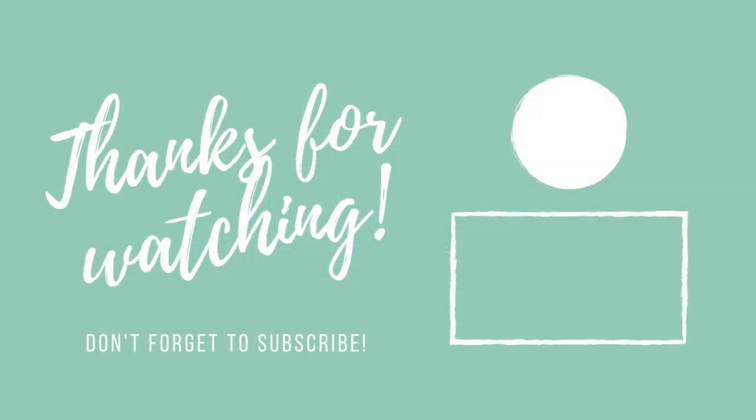That concludes my resort tour of Secrets Cap Cana in beautiful Punta Cana, Dominican Republic. We loved this resort — if you've been here, I'd love to hear in the comments what you thought as well. If you have any questions about this resort or any other all-inclusive resorts in Punta Cana, Cancun, or the rest of the Caribbean, please reach out to me at Colleen at mysticaldreamtravel.com — the link is in the description. Stay tuned for lots more resort tours and other travel tips on our channel. Be sure to subscribe and hit the notifications button so you don't miss any of our new videos. Thanks for watching — bye!